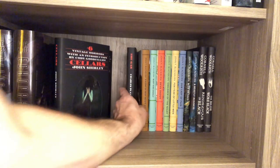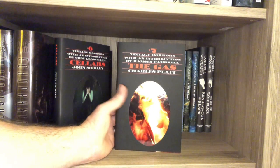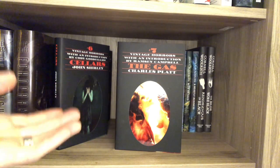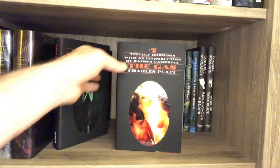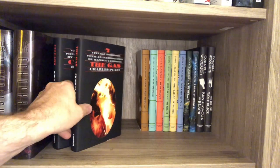So this is the latest one called The Gas. This sounds wicked — I did an unboxing for it, you can see this in detail. I'm really, really curious about reading this book, and I will.